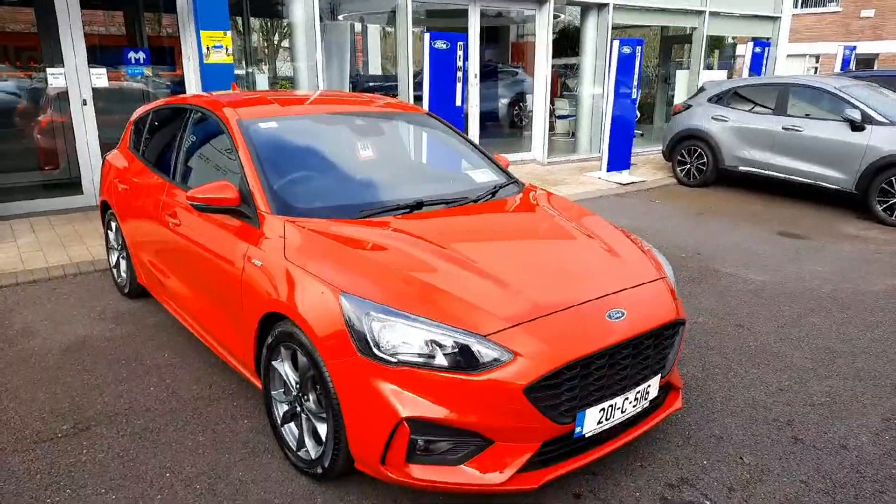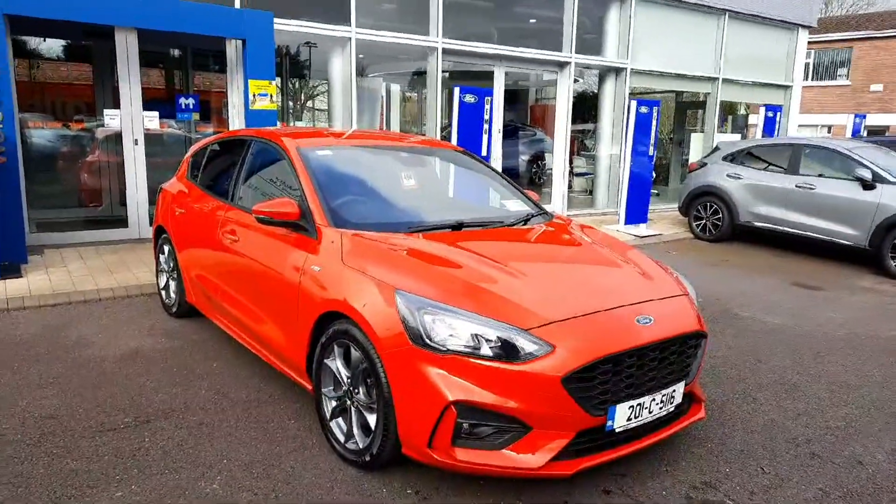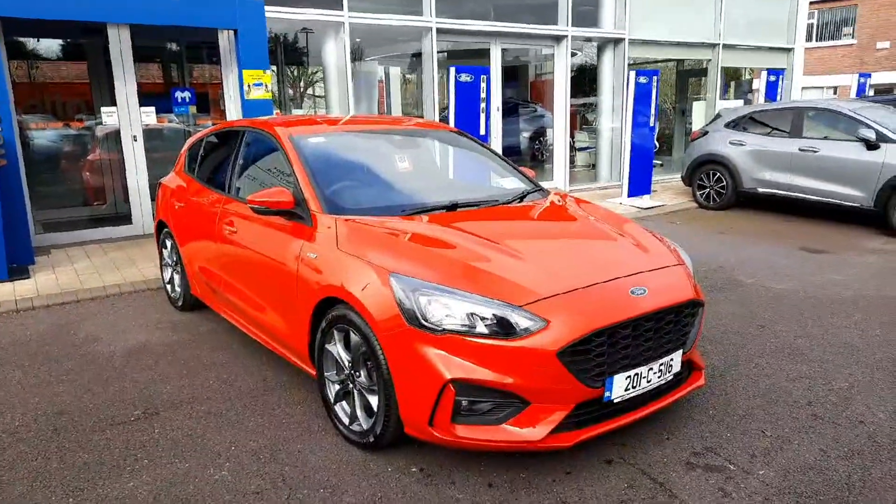If you'd like to learn more about this car, call us on 021 429 0600 or visit us at www.joadoffy.com. Thank you for viewing.